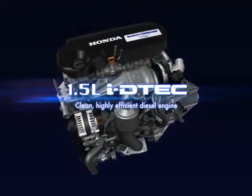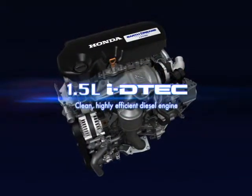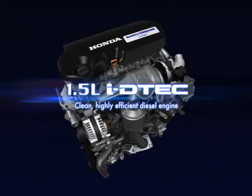The 1.5-liter iDTEC is a clean, highly efficient diesel engine that balances advanced environmental technologies and smoother driving.